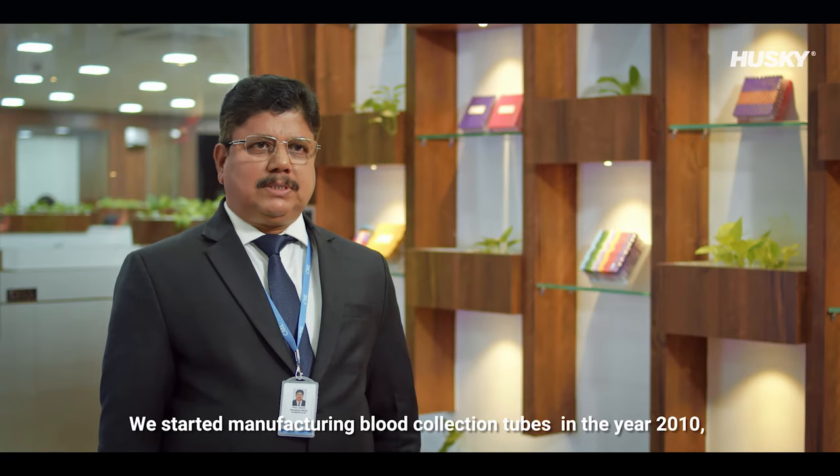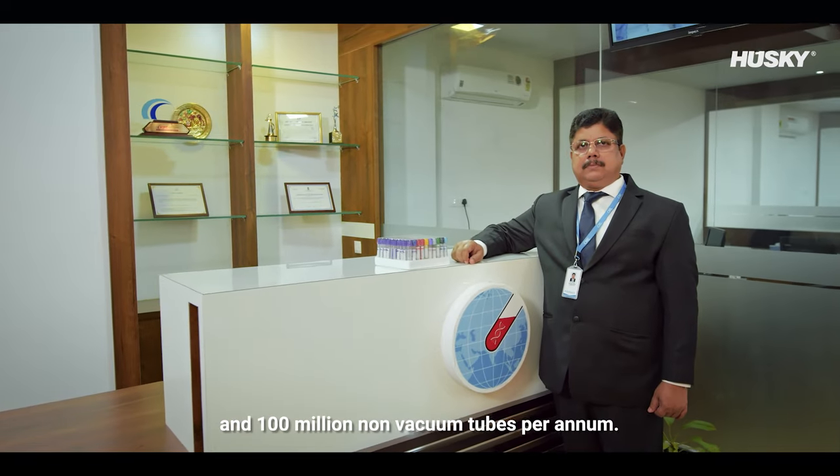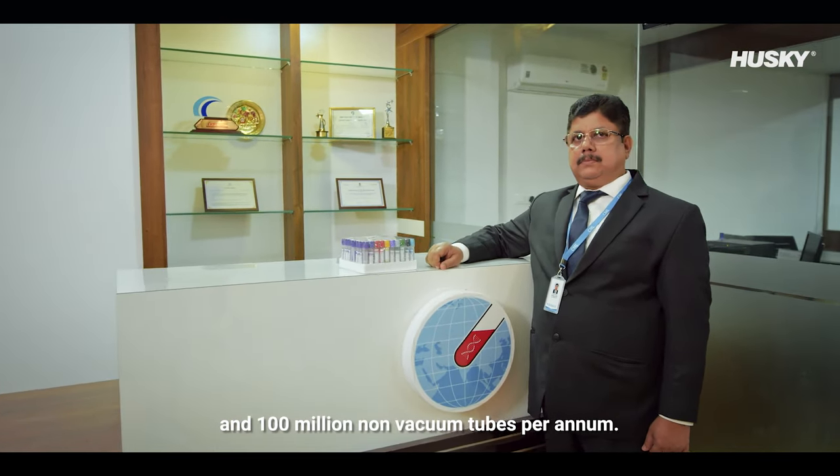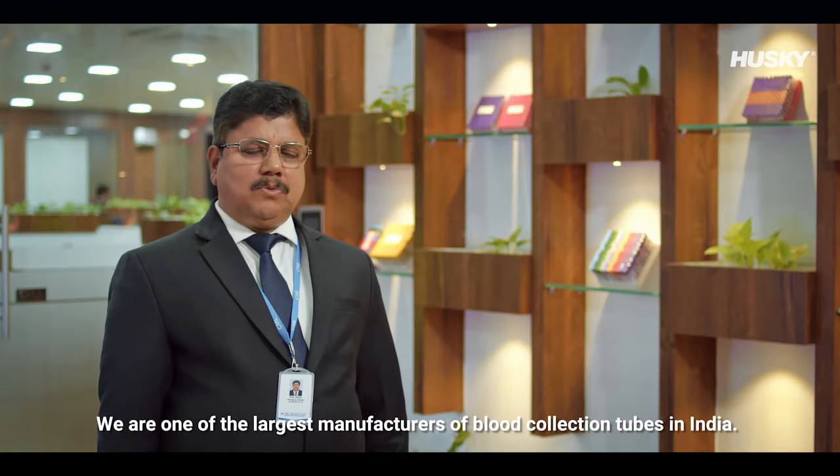I am Paul Jacob, Founder and Managing Director of CML Group. We started manufacturing blood collection tubes in the year 2010 and currently we produce around 120 million vacuum tubes and 100 million non-vacuum tubes per annum. Our products are also CE certified, and we are one of the largest manufacturers of blood collection tubes in India.